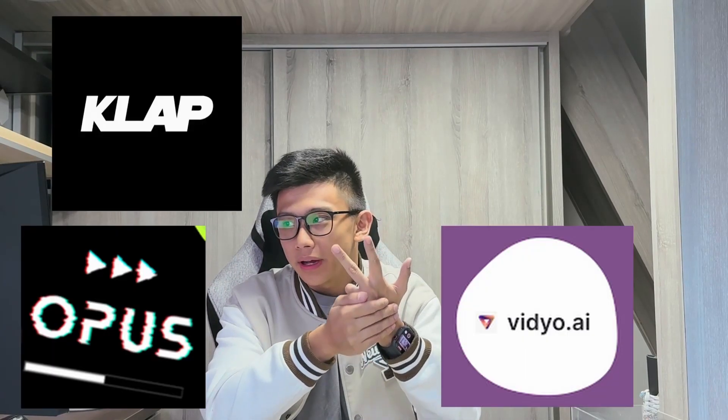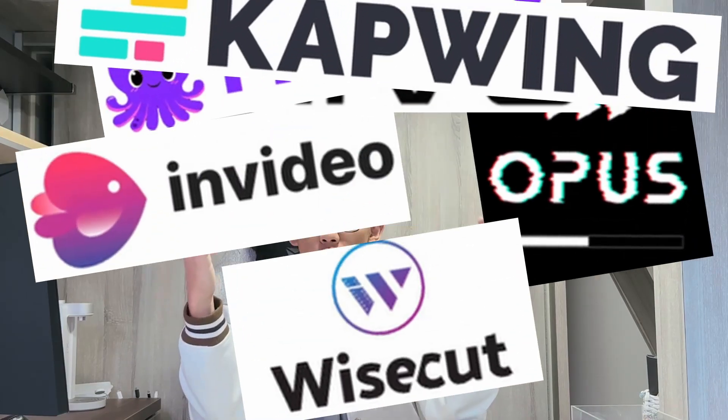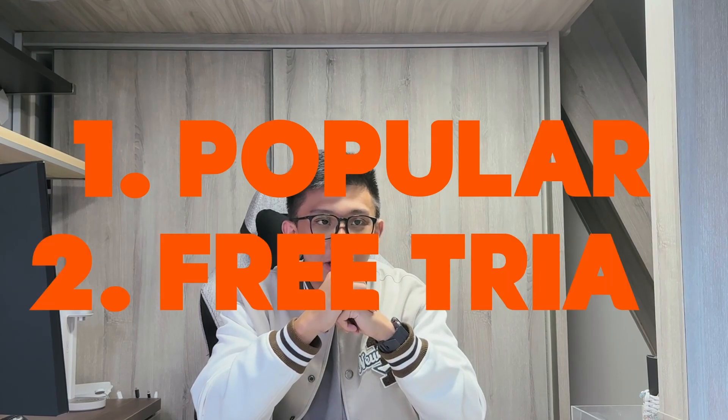I'll be testing out four different AI tools to see which one really stands out. Our four competitors today are Opus Clip, Vio, and Clip. I chose these four mainly because they are popular and they offer free trials, which I feel is extremely important. By exploring AI tools that have free trials, it's a way for you guys to go over and try as well.